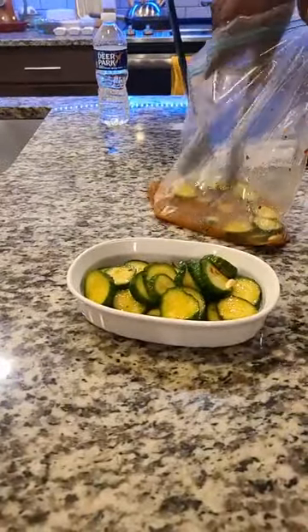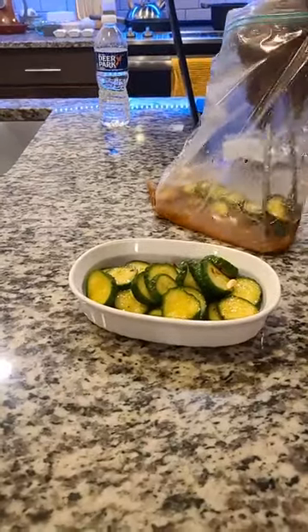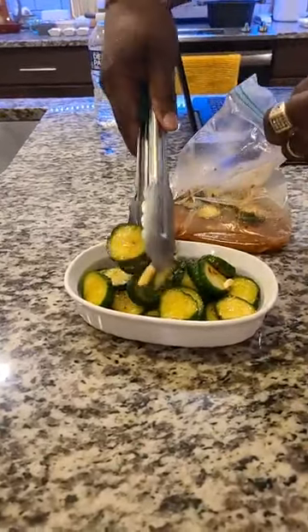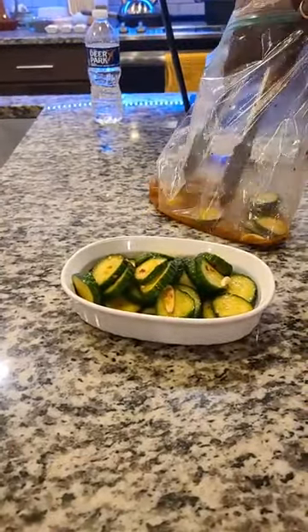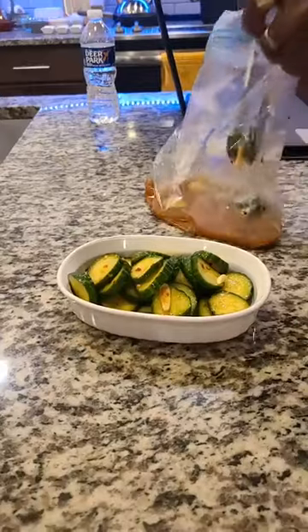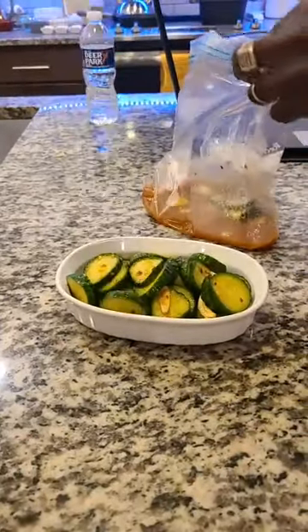Yes, if you buy all the seasonings together there are package deals — they are definitely cheaper. This recipe is already typed up and posted on our website, so if anyone wants to experience it, it's quite good.